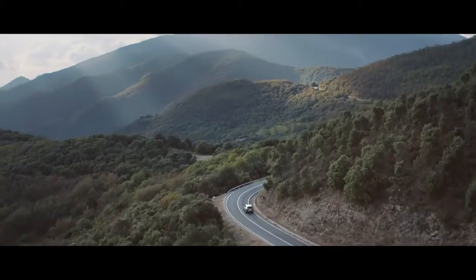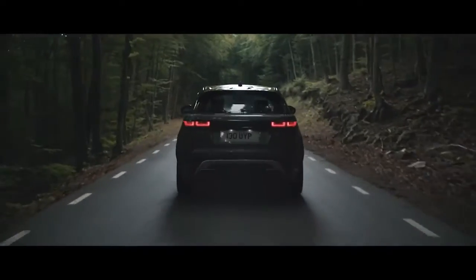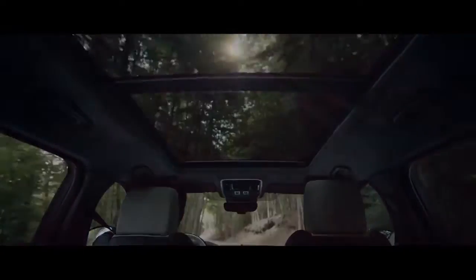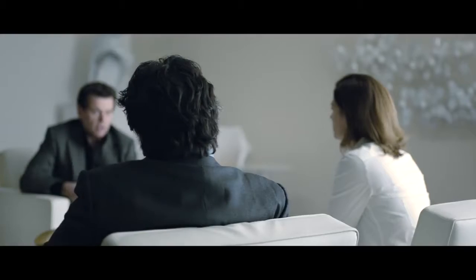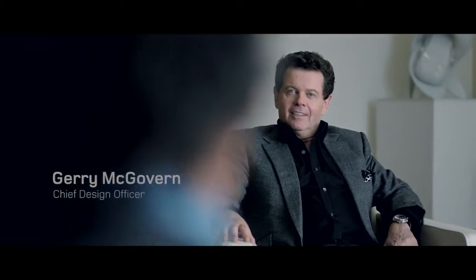The Velar creates a different space for Range Rover. Designing a car is a collaborative process — it's about great designers and great engineers coming as one to achieve a common aim, and that is to create something truly special.